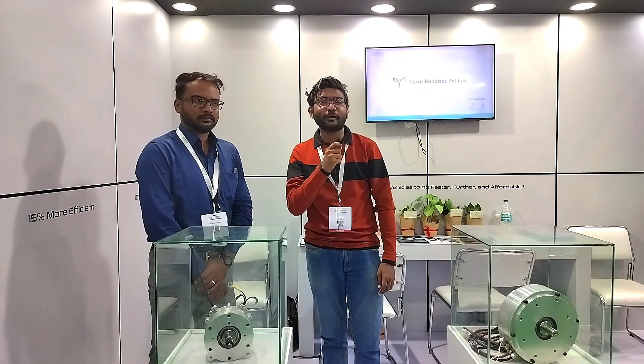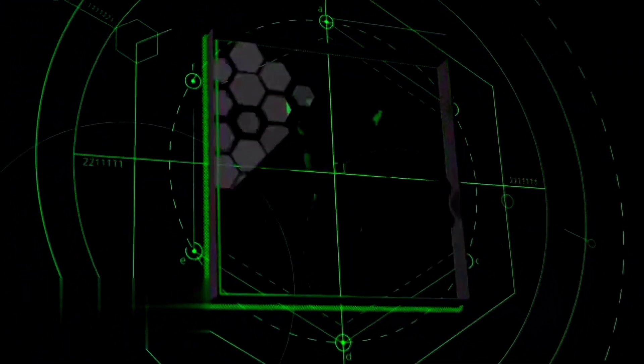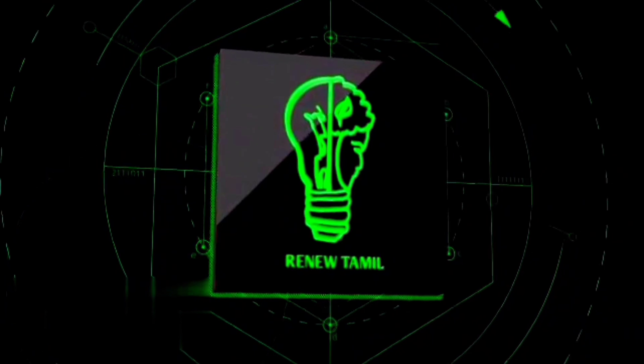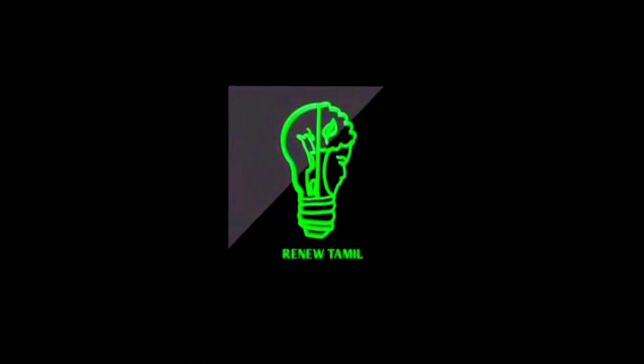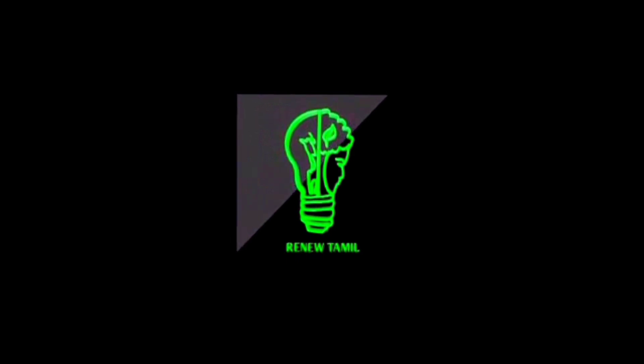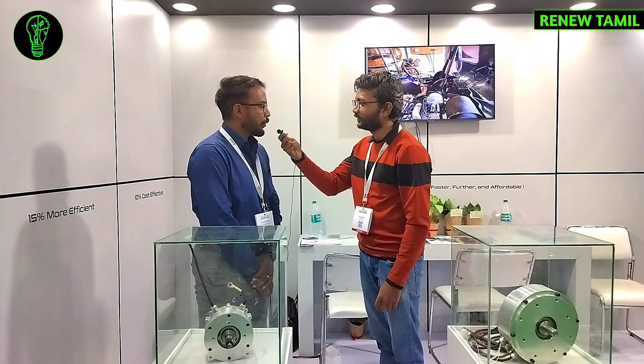Let's go to the Trade Center and the EVNESS Expo, and Taurus Robotics. Sir, what's your name? I am Vibakar, co-founder of Taurus Robotics.